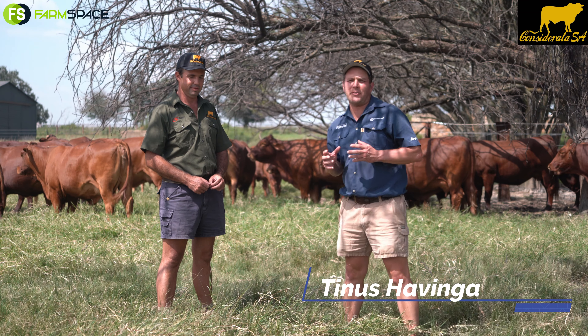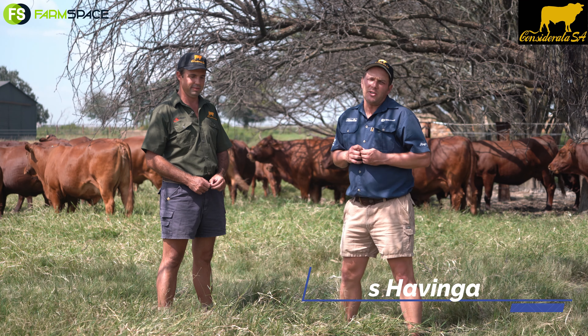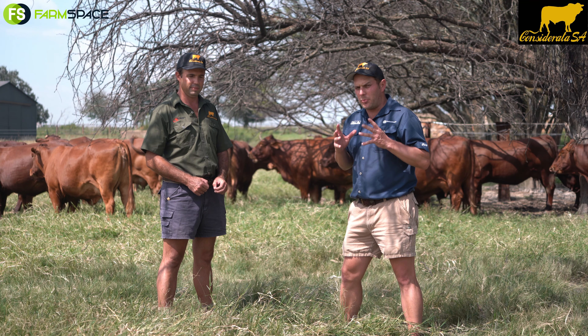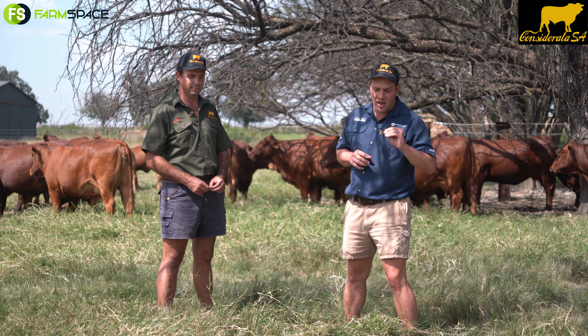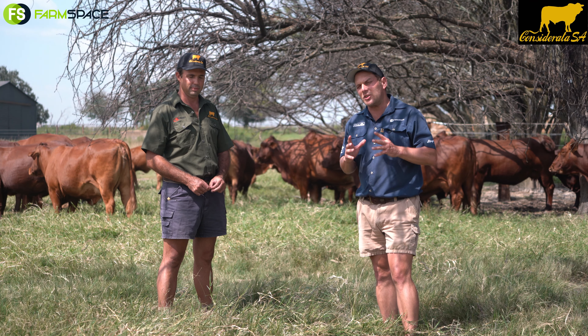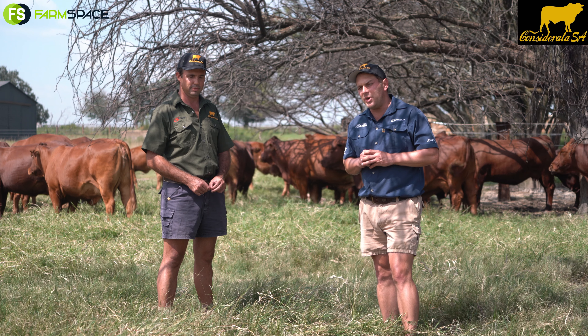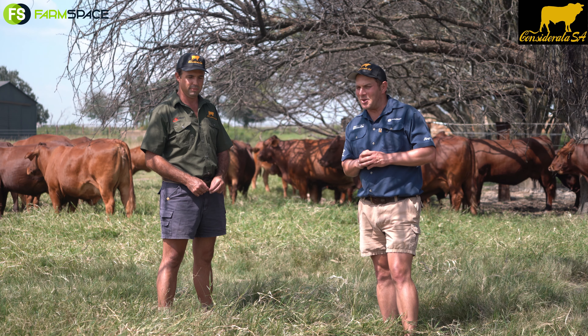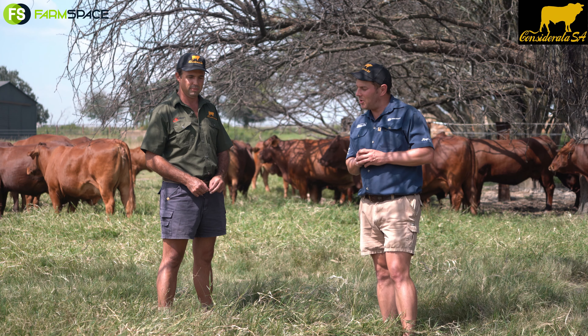Hello, welcome to Farm Space. I've got the privilege of standing here with Johan and we're talking Conservator SR auction. We're going to talk about what he's putting on auction, what you're looking forward to. If you missed our previous interview, there's a link at the bottom — please go and listen to it and find out what exactly this breed is all about and what Johan Dunhauser is all about. Johan, welcome again to Farm Space.